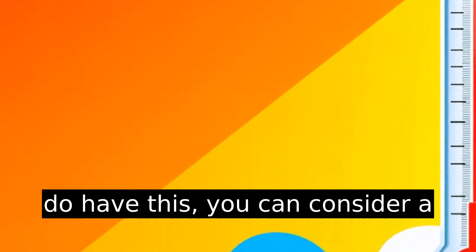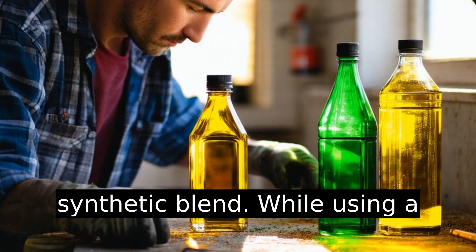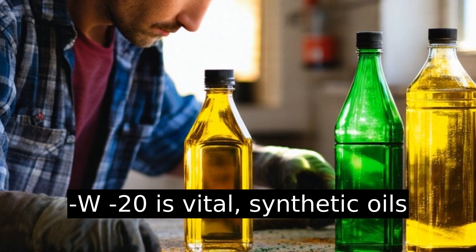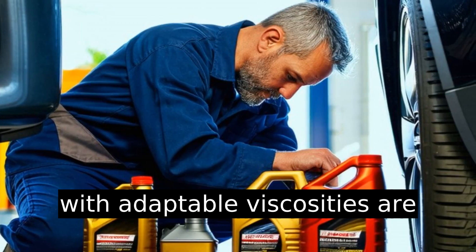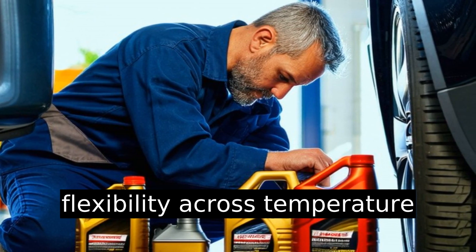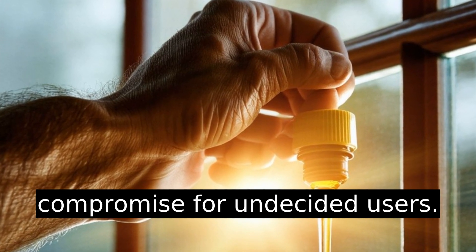Consider a synthetic blend. While using a precise grade like 0w20 or 5w20 is vital, synthetic oils with adaptable viscosities are available. These blends offer flexibility across temperature ranges and can be a good compromise for undecided users.